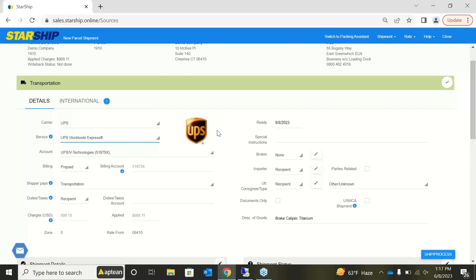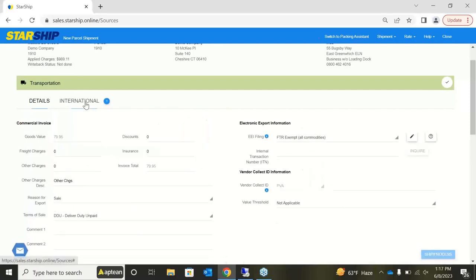In the transportation section, you can see it's defaulted to UPS Worldwide Express, and you can change this if needed. Since this is an international shipment, this is also where you create the commercial invoice — indicating who's paying duties and taxes, and whether you're using a broker or importer. In the international section, the value of goods is hard-coded. You can indicate your reason for export, terms of sale, and for shipments requiring an ITN, Starship integrates with the ACE portal to help bring back that ITN number and streamline the overall process.